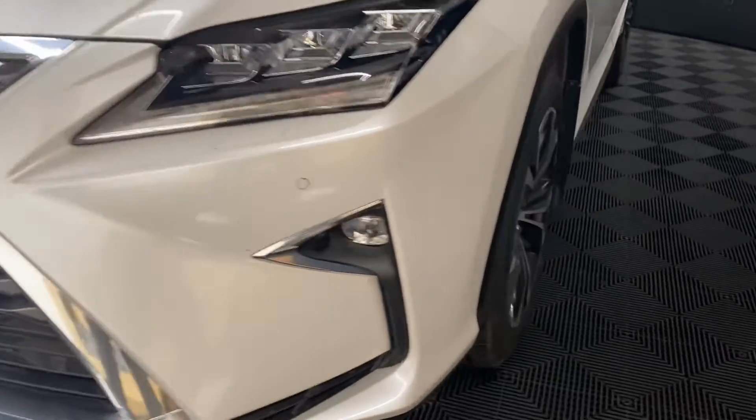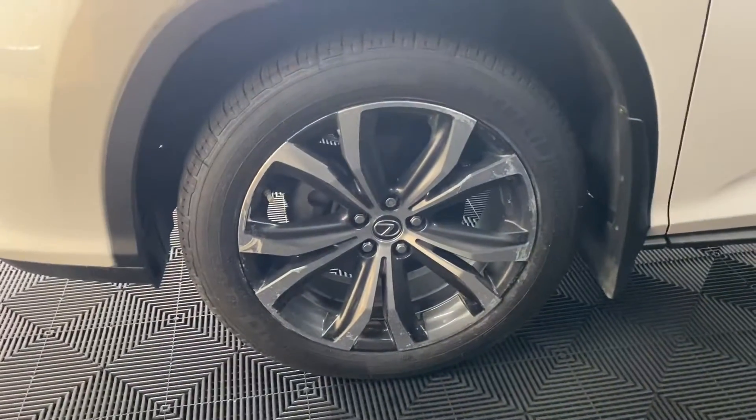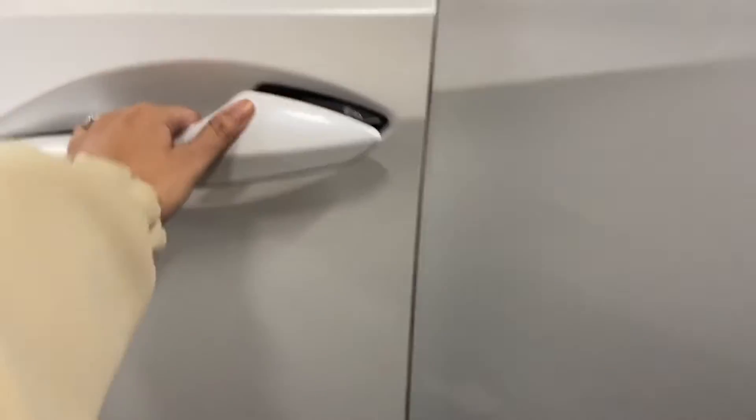You have your triple LED headlamps and headlamp washers, 20-inch alloy wheels, panoramic view cameras, and keyless entry into the vehicle.